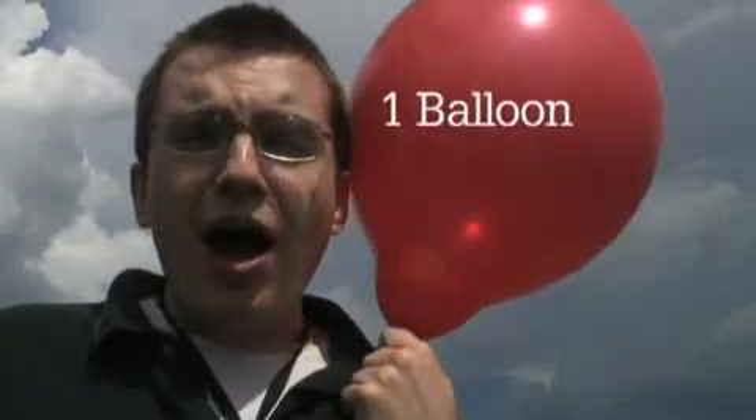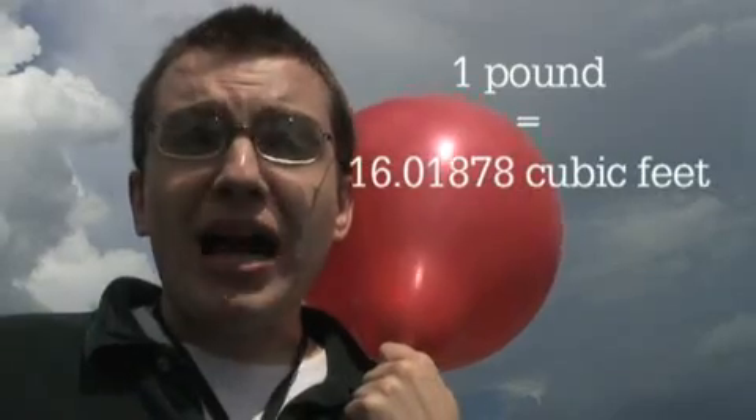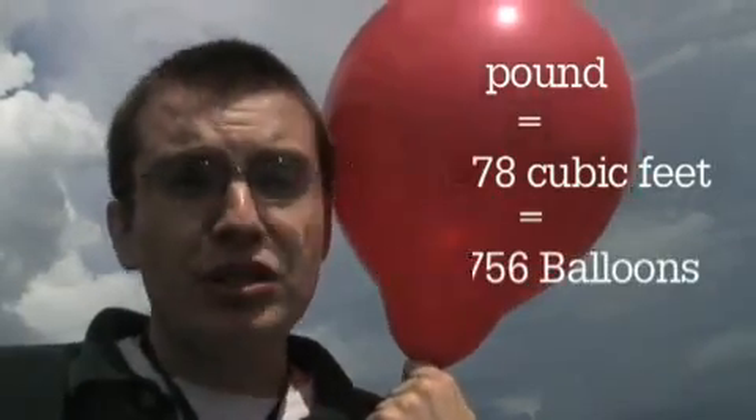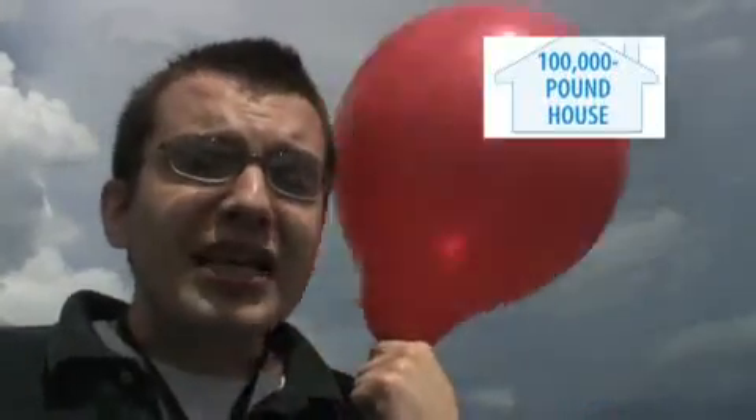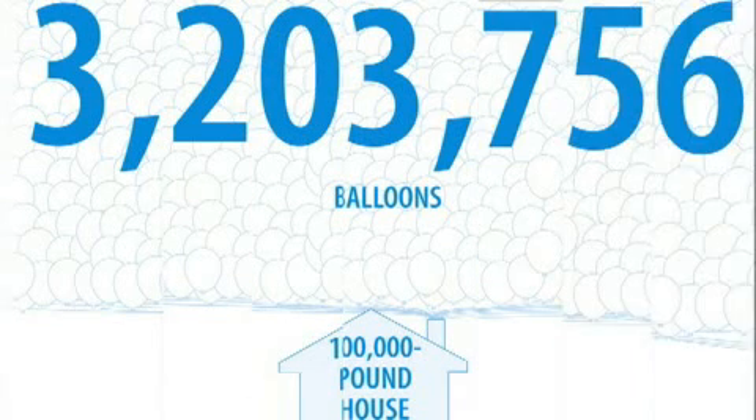One balloon has about half a cubic foot of helium in it, but to lift a pound you need approximately 16 cubic feet of helium, or about 32 of these balloons. The average house weighs about 50 tons or 100,000 pounds, so 100,000 pounds times 32.03756 balloons to lift a pound means that you would need approximately 3,203,756 balloons.